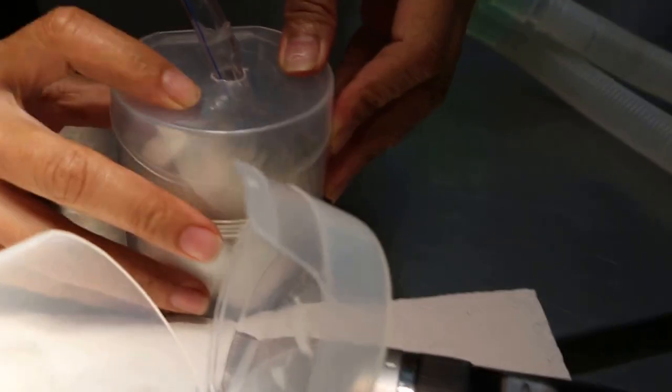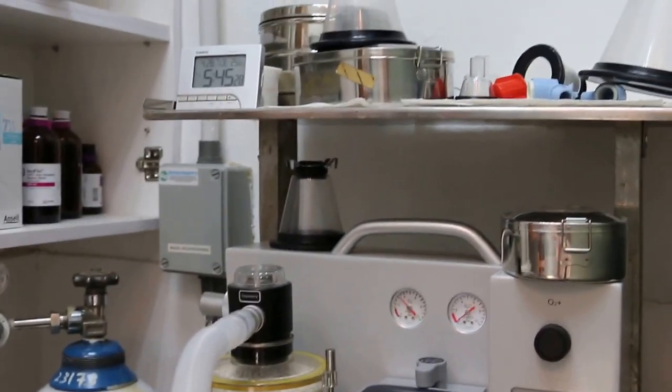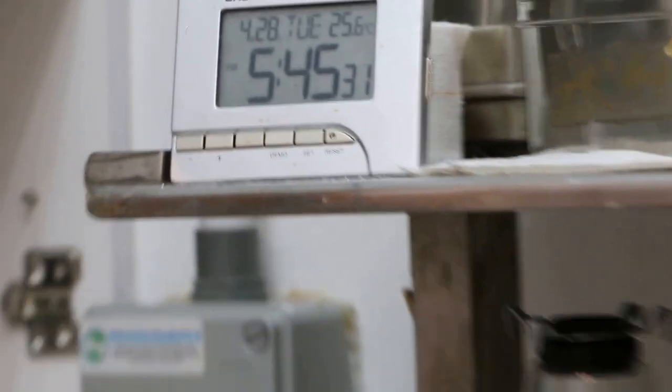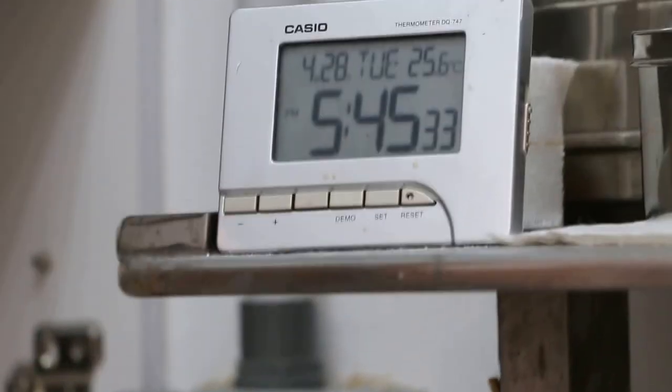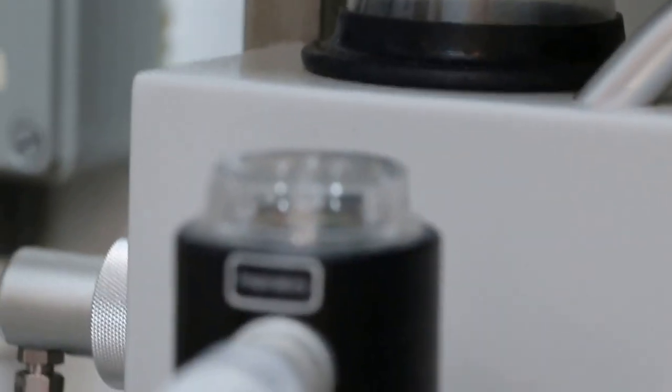Then we will run the gas in. The time is 5:45. Normally it takes less than one minute. The gas is on — isoflurane plus oxygen. Oxygen flow rate I will put up to 4, and isoflurane at 5%. This hamster will sleep within less than one minute.